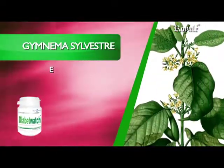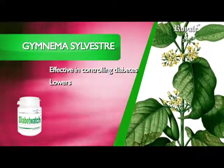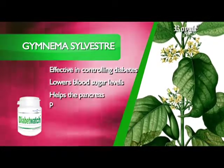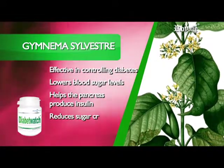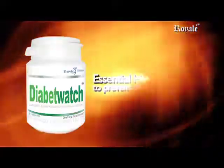Gymnema Silvestre is effective in controlling diabetes type 1 and type 2. It lowers blood sugar levels, helps the pancreas produce insulin in type 2 diabetes, reduces sugar cravings, and is effective for weight control. Diabit Watch.